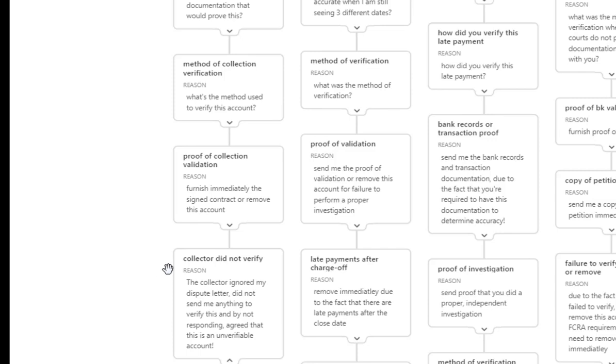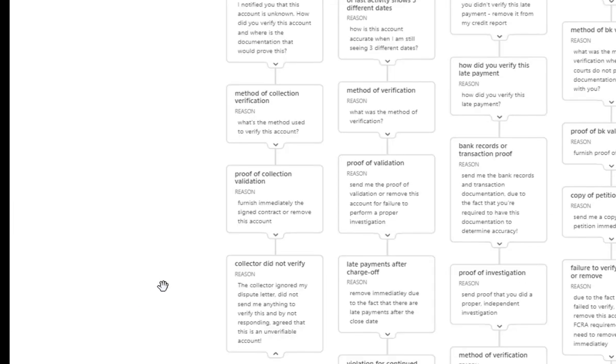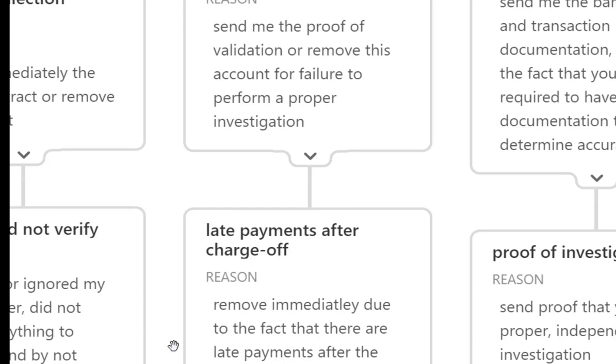Round four: collector did not verify. When the credit bureaus do not receive something from the collector, it means the account could not be verified, and if they cannot furnish it, it needs to be deleted. The collector ignored my dispute letter, did not send me anything to verify this, and by not responding, agreed that this is an unverifiable account.